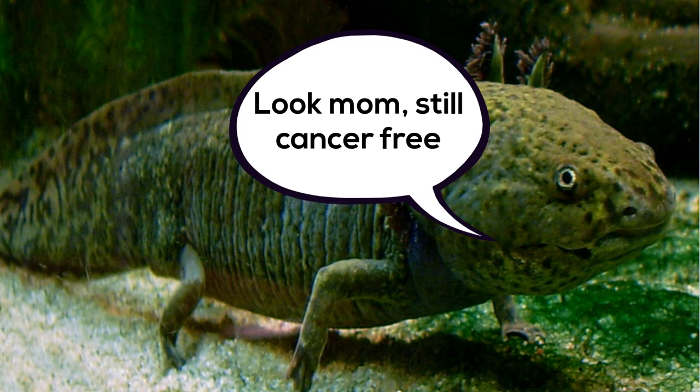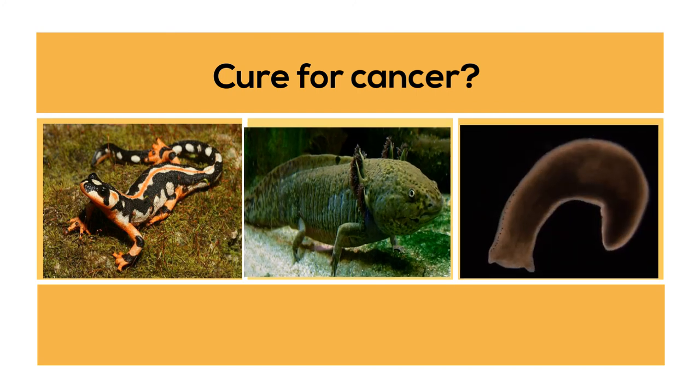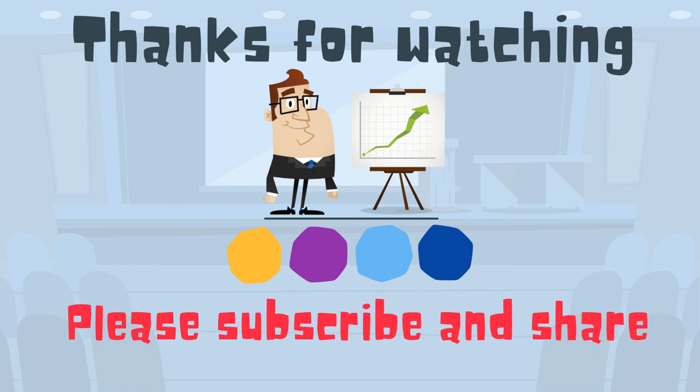Hopefully a cure for cancer can be found in these simple organisms. Thanks for watching. Moo Moo Math uploads a new math and science video every day. Please subscribe and share.